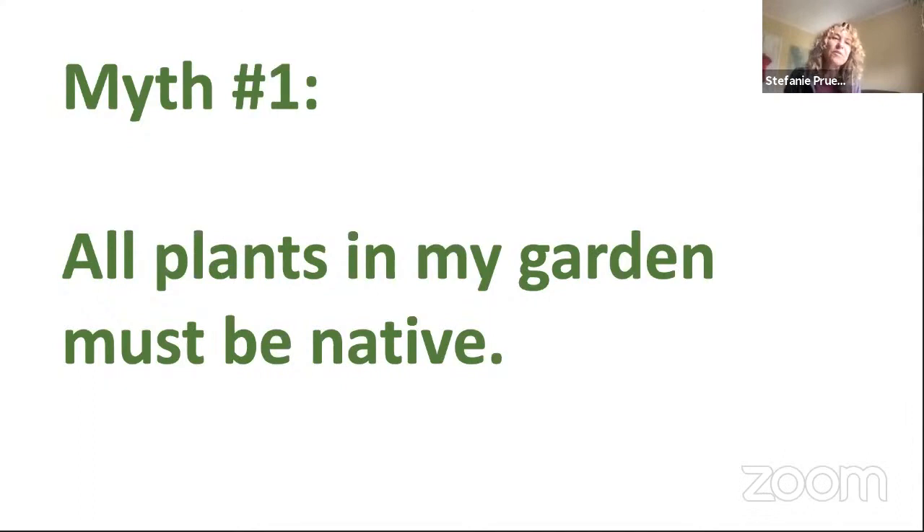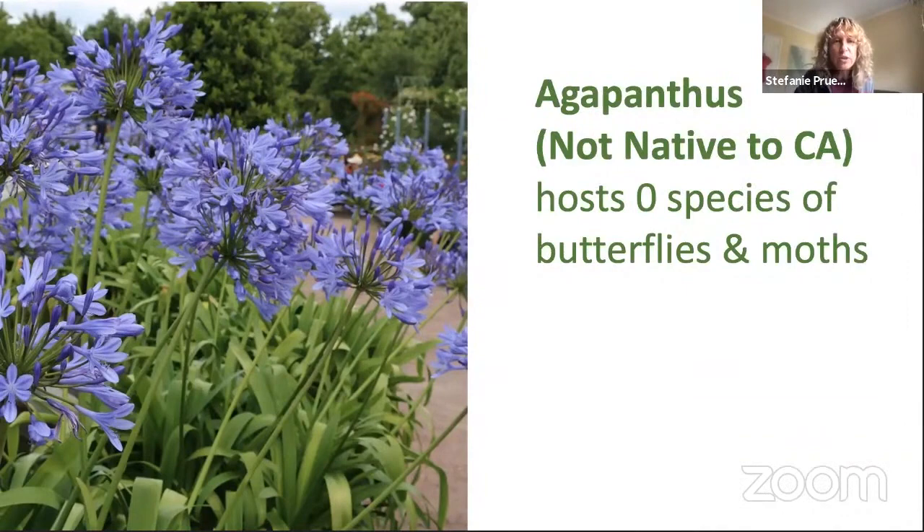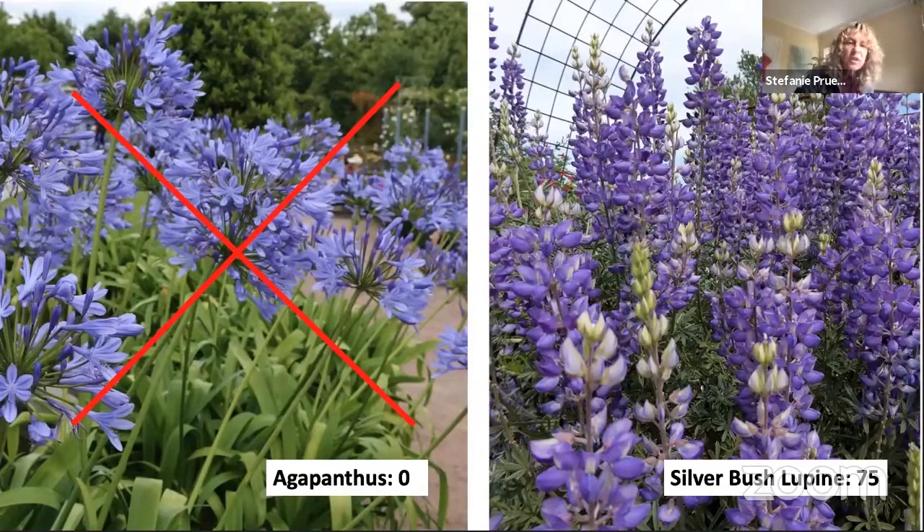I want to clear up a couple myths about native plant gardening. One is that you have to totally convert your yard — all ornamentals must go and everything must be native. It doesn't have to be that drastic. If you just put in one native plant and start experimenting, that helps. For example, instead of agapanthus, which isn't native to California and supports no caterpillars, try a silver bush lupine — one of many lupines in the Bay Area, supporting 75 types of caterpillars at about the same height with beautiful blue flowers.